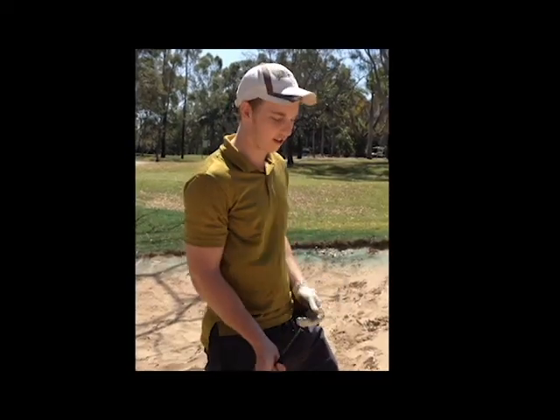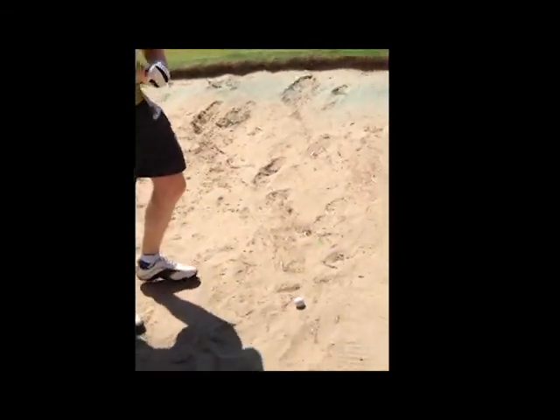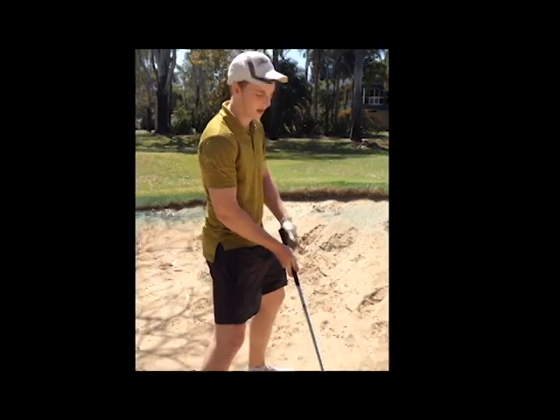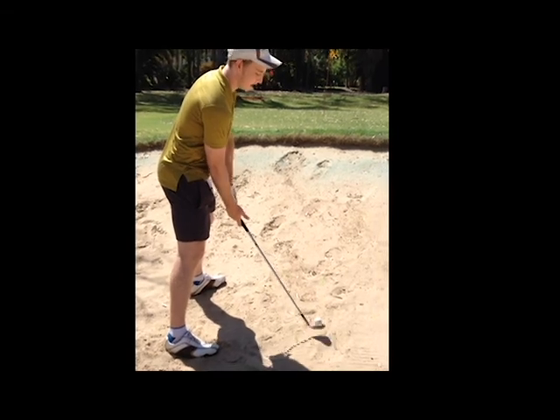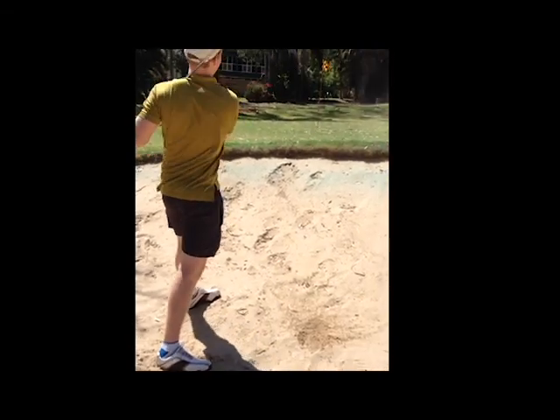Another shot you'll find is the uphill bunker shot. This is probably one of the easiest shots in the bunker you can hit, because the stance itself makes you open your stance automatically. So you just hit it normal, open your stance, aim about an inch behind the ball, and make sure you follow through.